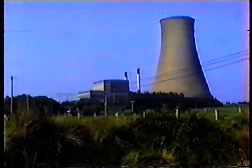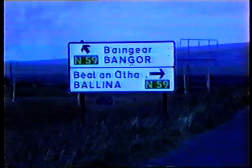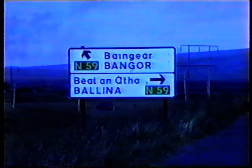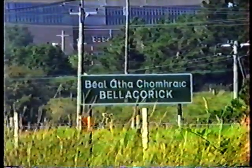Balakorek Generating Station is a mill peat burning station situated in North Mayo, approximately 20 miles from Balanagh and 8 miles from Bangararas. The purpose of this video is to explain how the mill peat is harvested by Bordnamona, transported to the station, and burned in the boiler to produce electricity which is then fed into the national grid.